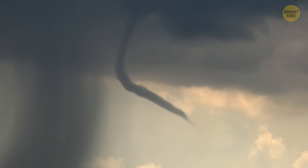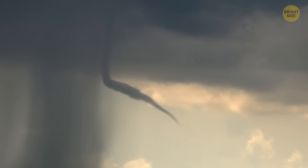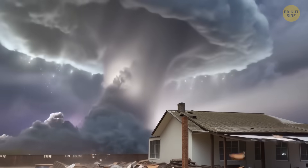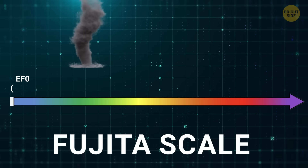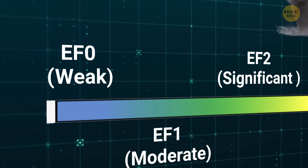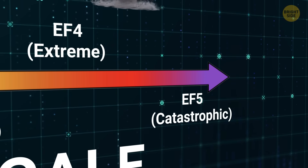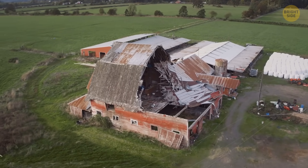A tornado is basically a spinning tube of super strong wind that comes down from storm clouds and touches the ground. They can be really dangerous. To figure out how strong a tornado is, scientists use something called the Enhanced Fujita Scale. It goes from EF0, which stands for the weakest tornado, to EF5 — such a tornado is crazy strong. Tear-your-house-apart strong.